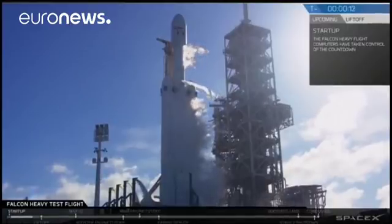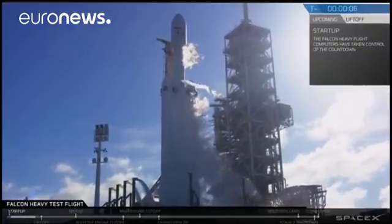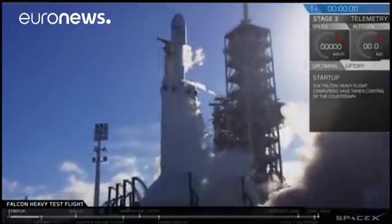T-minus 15, stand by for terminal count. And 9, 8, 6, 5, 4, 3, 2, 1. That's it. Ignition.